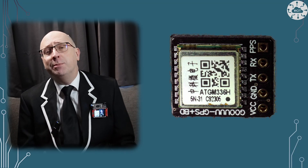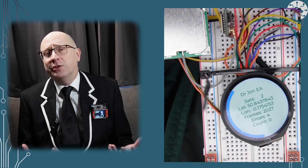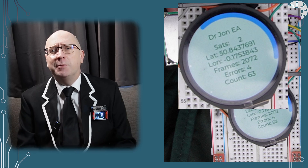GPS modules are now really cheap and tiny devices. This will give my IoT and robotics projects data on position and speed. So can I read these from a Raspberry Pi Pico? Let me tell you all about it.